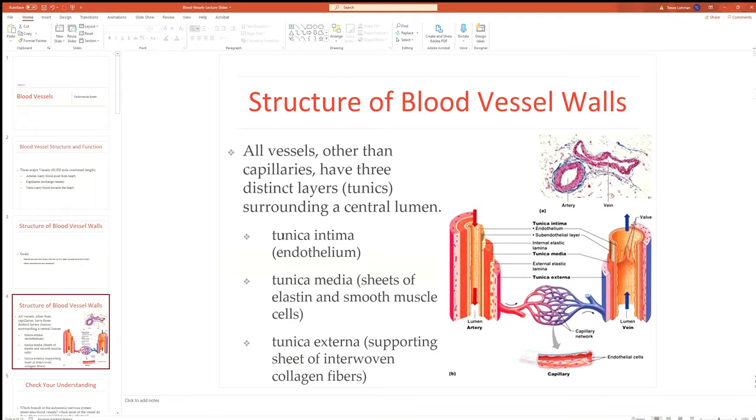The tunica media is made up of smooth muscle and elastin. It's the intermediate layer, between the outer tunica externa and the inner tunica intima, containing both elastin fibers and smooth muscle cells. It is innervated by the sympathetic nervous system, which targets these smooth muscle cells and can cause constriction and dilation, changing the diameter of a blood vessel.